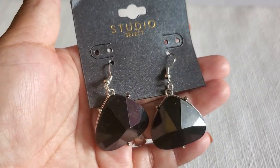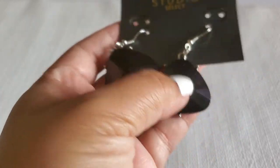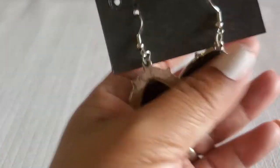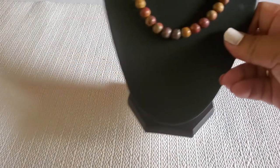And this earring from Studio Select will be a dollar — I think it's plastic. This will be a dollar.